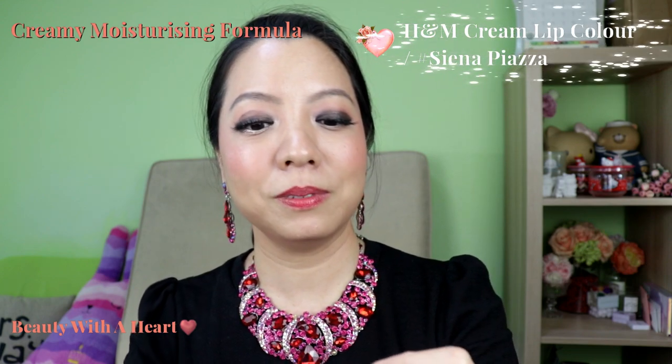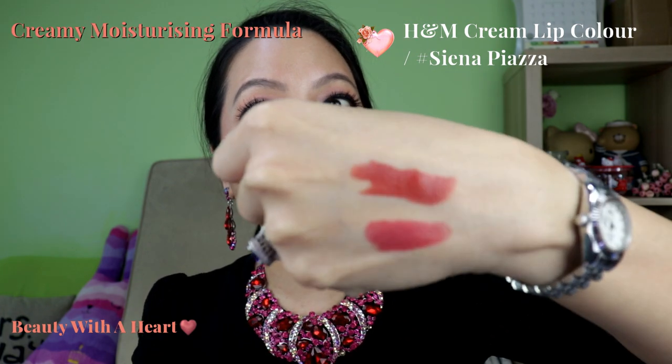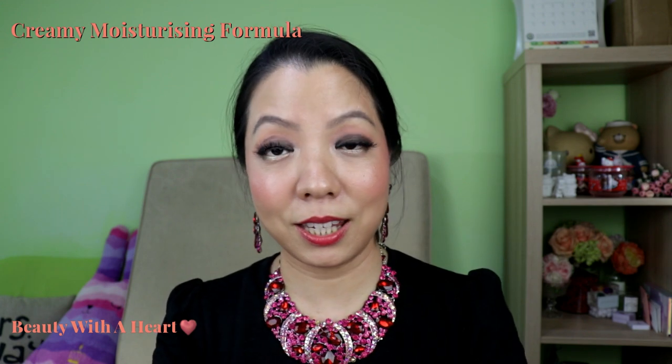You will hear me repeat 'very moisturising' throughout this category — because they really are. Another surprise is the H&M Cream Lip Colour. Again, very pigmented and moisturising, and my lips feel very comfortable. It has a light vanilla scent that doesn't linger on the lips.